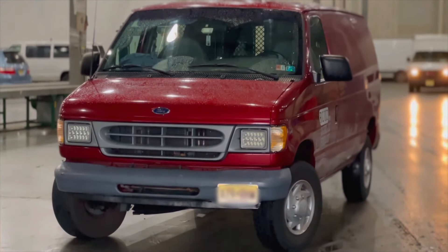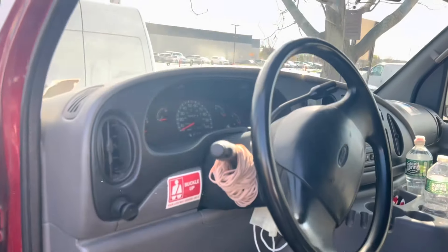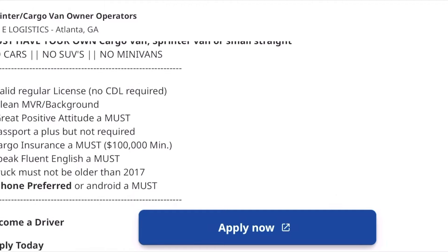Next is the cargo van itself. I didn't want to go crazy with a $30,000–$40,000 truck, so I purchased a 2001 Ford Econoline E350 for five thousand dollars. It had 180,000 miles when I first purchased it, and as of right now it has almost 210,000 miles and hasn't given me any major problems. Another reason I chose this truck is that many companies and shippers around me have a year limit — they require 2015 and above — so make sure you do your research when buying the right cargo van in your local area.